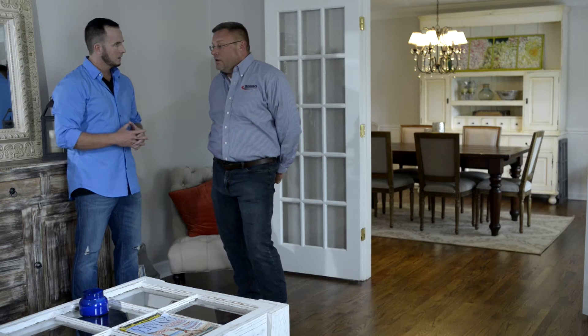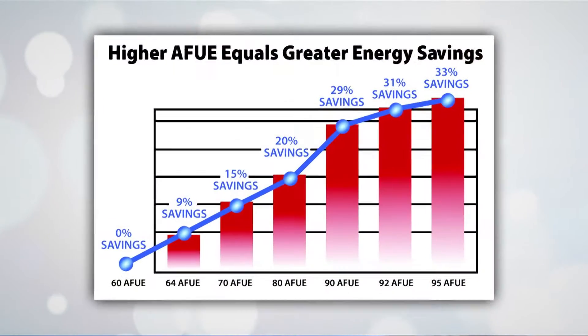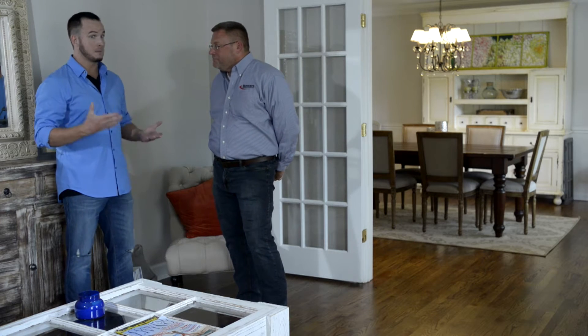How do you know how efficient your gas furnace really is? Gas furnaces have a rating called AFUE — the Annual Fuel Utilization Efficiency rating. The higher the number, the more efficient the furnace is. Old furnaces were rated at 70%, whereas the most efficient Goodman system is rated at 98%.